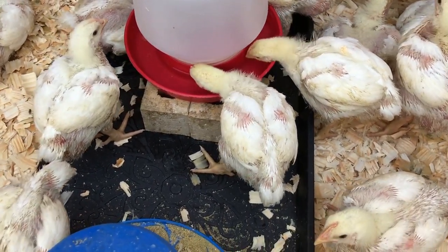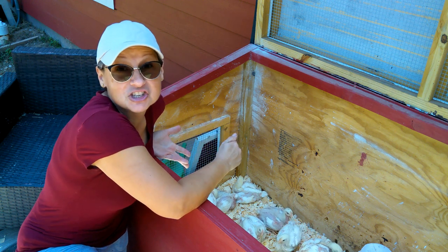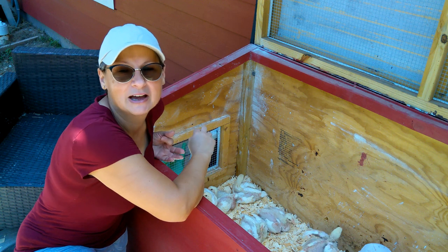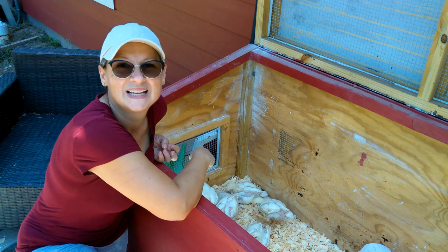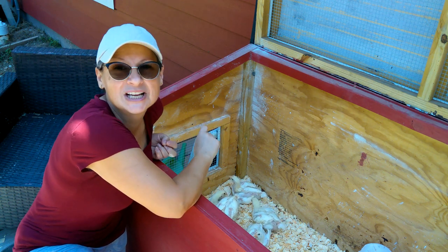Their waterer we put up on a couple of bricks so that they're not getting their water nasty either. We're still feeding them 12 hours a day and still having to clean up after them. I am now replacing the wood chips in here about every three days.